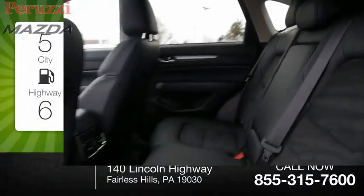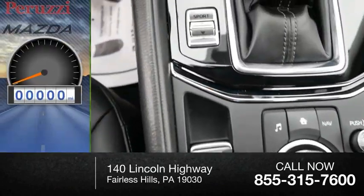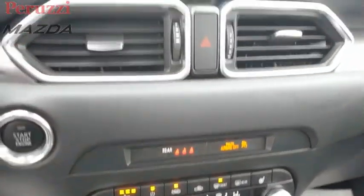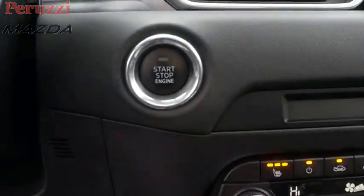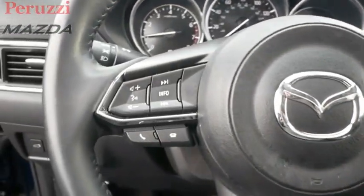Great fuel efficiency saves you money by requiring fewer trips to the gas station. This vehicle has less than 30,000 miles. With its fuel-efficient engine, engaging driving experience, and daring styling, the Mazda CX-5 is a good choice for those seeking a sporty yet thrifty crossover SUV.